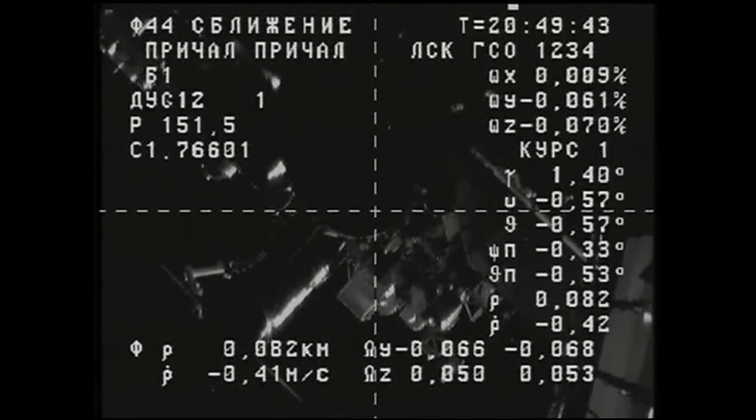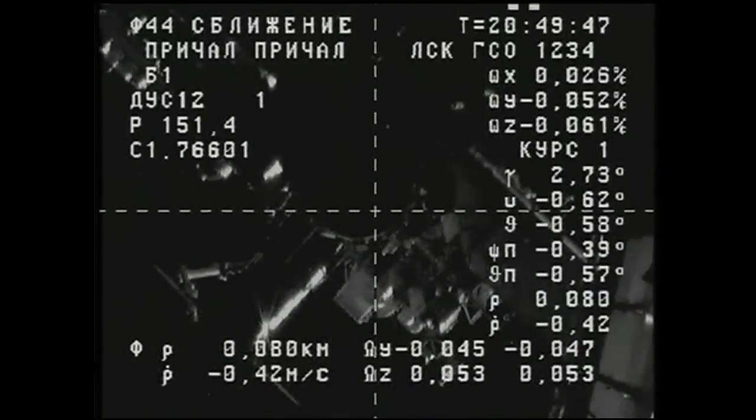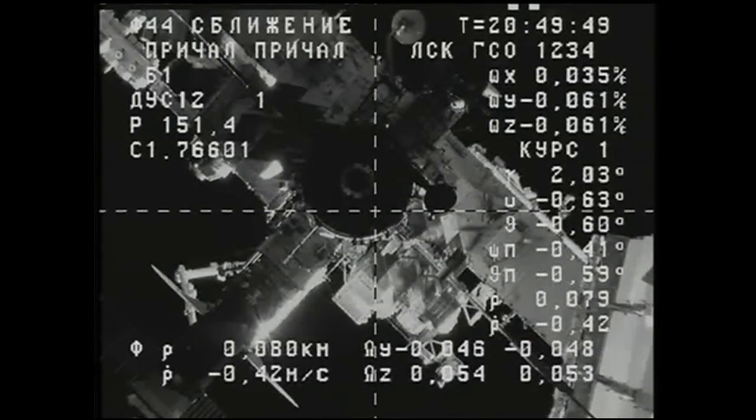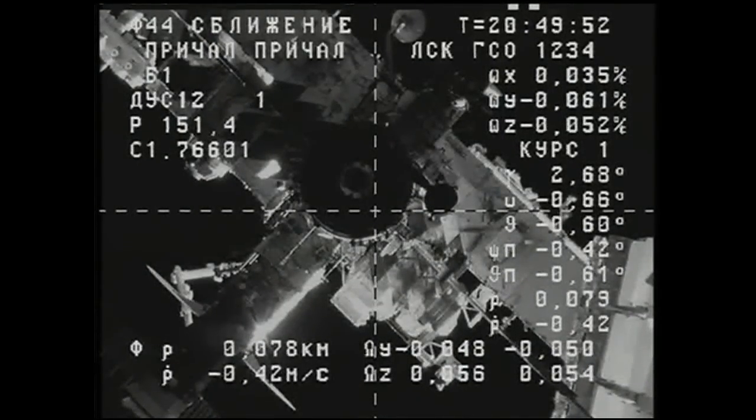You are going to put page 23 into work and perform the abort command once we reach a range of 30 meters. Copy that.